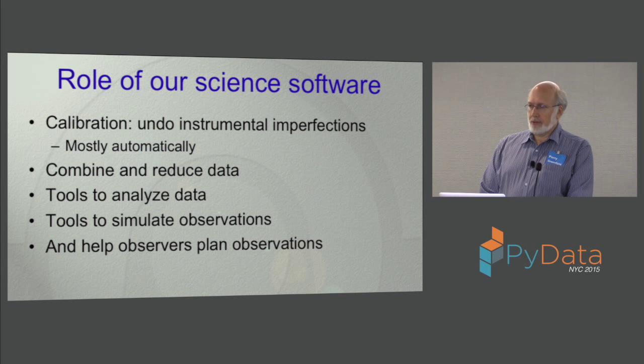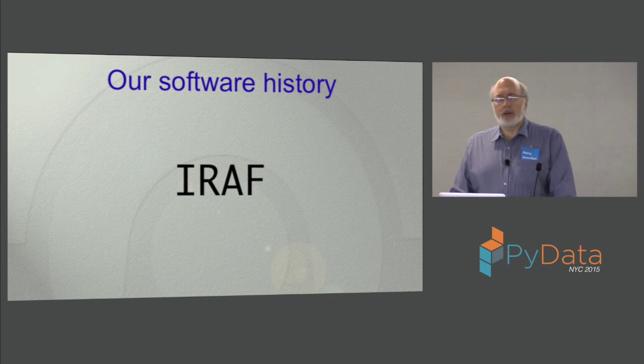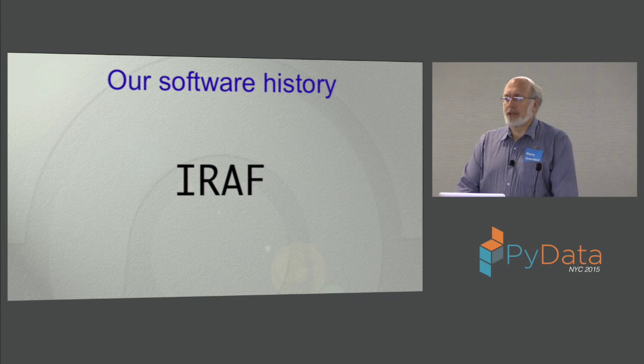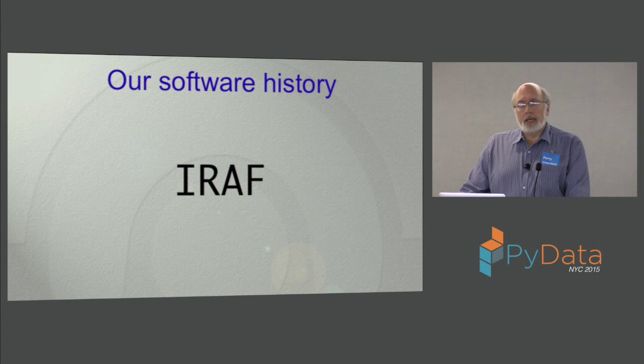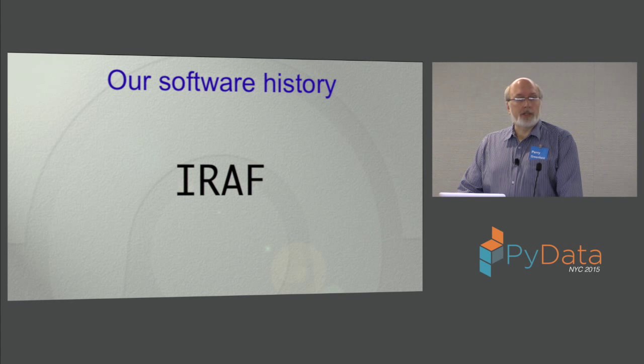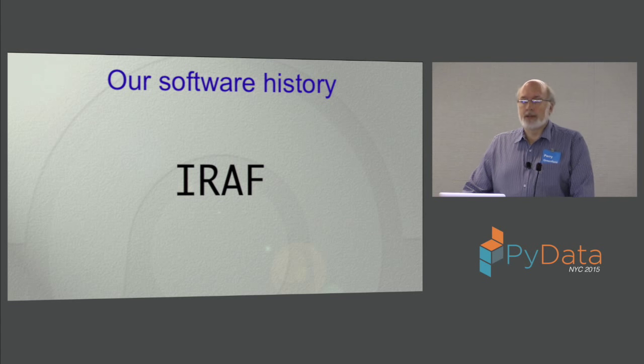Our software history: originally our people decided to write these tools in Fortran. Then, after some problems with that, they adopted a software package called IRAF — Image Reduction Analysis Facilities. It was conceived and built in the late '70s and early '80s, and it's been an extremely successful system, still heavily used now — 35 years later. One of the big design goals was portability, and it was successful at that, but at a price.